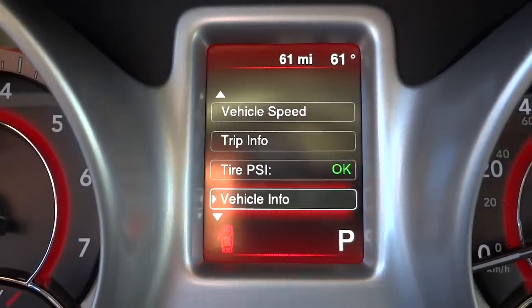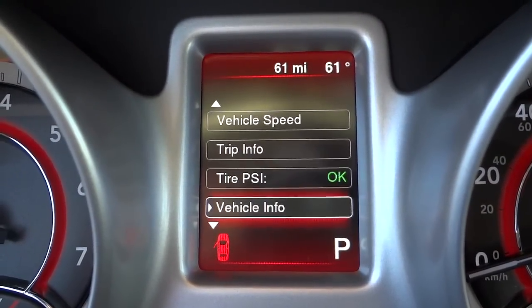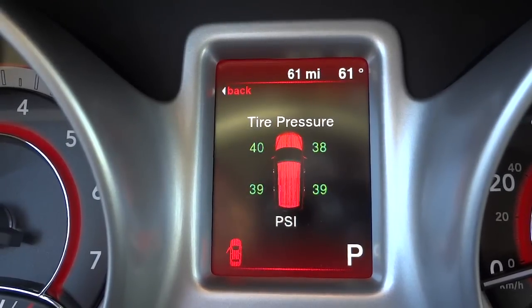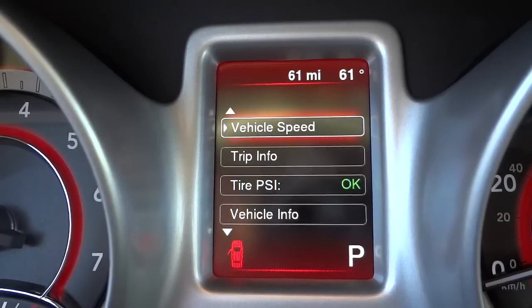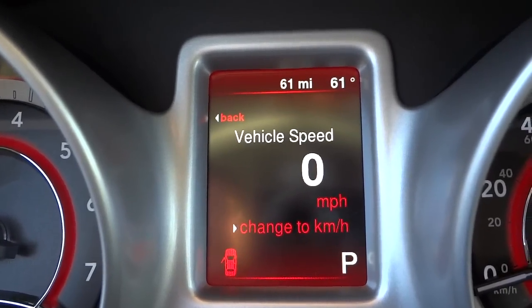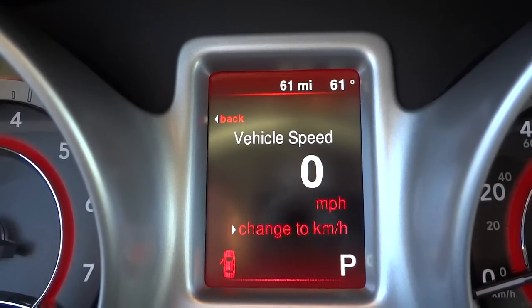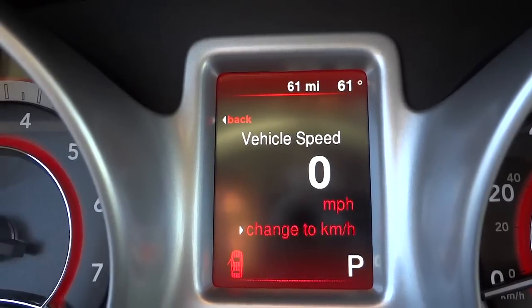Let me turn the radio down. Basically it gives you different options — notably, tire pressure where you can see the pressure on each individual tire. You can also view different trip data. Going back to vehicle speed, the vehicle has 61 miles on it, and it's also 61 degrees outside — those are the two different 61s shown there, so don't get them confused.